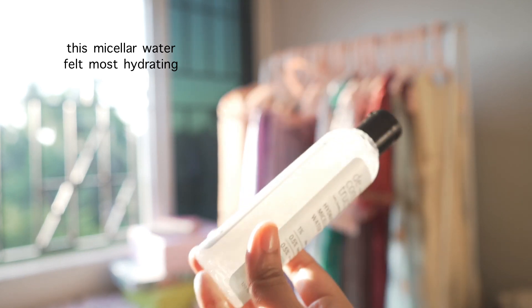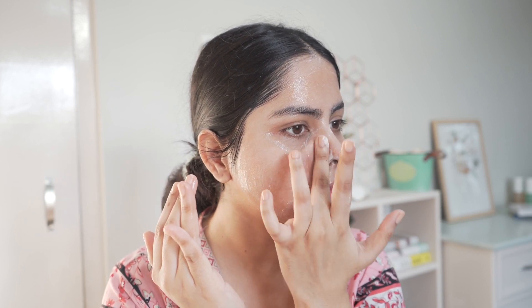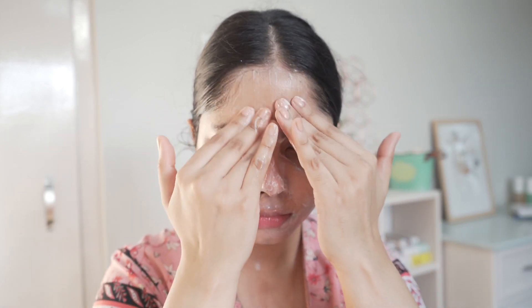Now we're done with first cleansers and I'm going to talk about second cleansers. Water-based cleansers are really important to clean any remaining makeup, sunscreen residue, or dirt — or they can work on their own. It's very important to clean your skin properly, otherwise you'll get whiteheads and breakouts. I prefer foam-based cleansers for my evening routine after using a first cleanser, but in this section I'll cover creamy cleansers and non-foaming cleansers as well.